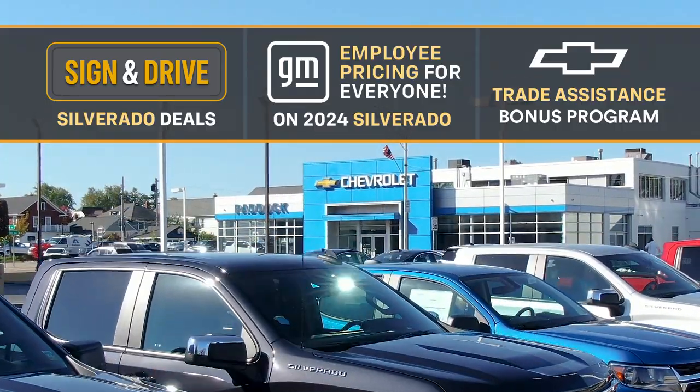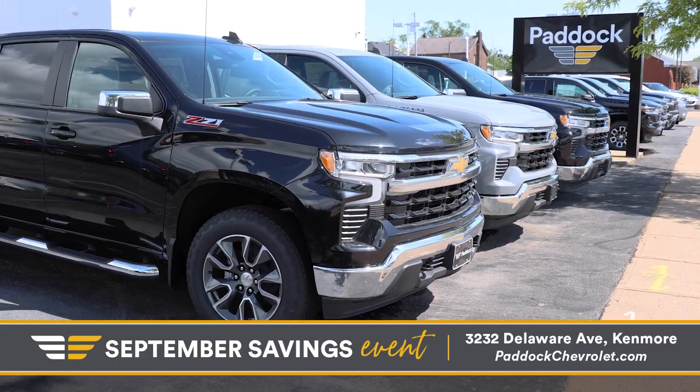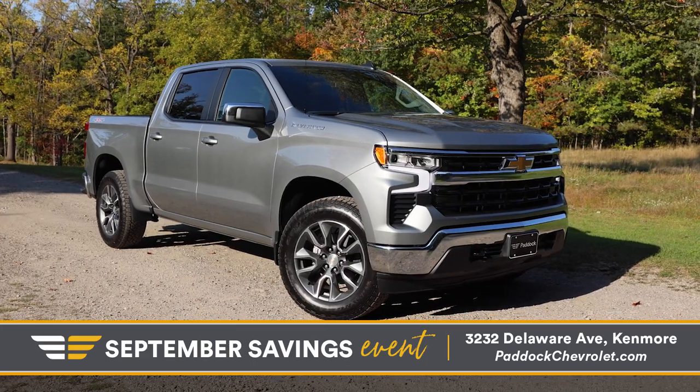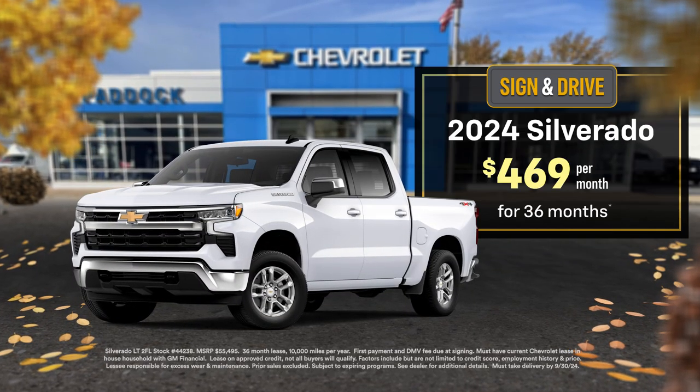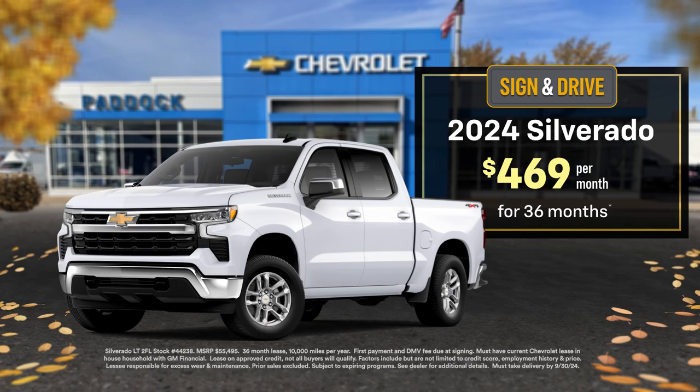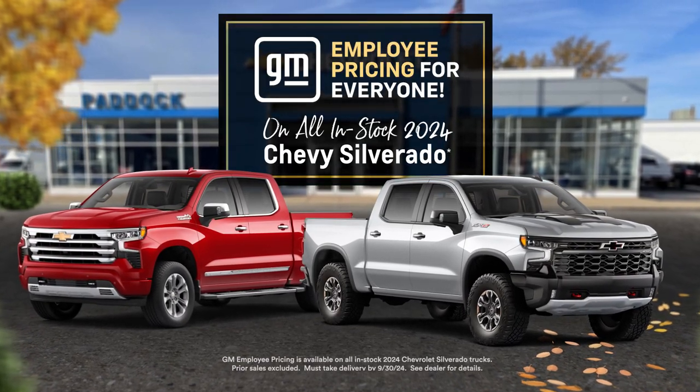Sign and drive deals, GM employee pricing, and a trade assistance bonus program on 2024 Silverados happening right now at Paddock Chevrolet. We're wasting no time to give you access to the most exclusive offers during the September sales event. Right now, sign and drive a Silverado crew cab for just $469 a month, or receive GM employee pricing on all 2024 Silverados.